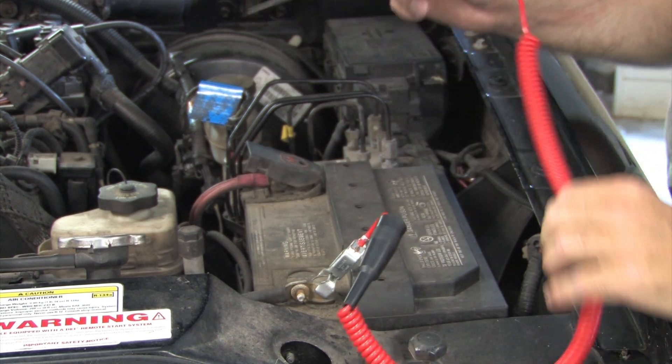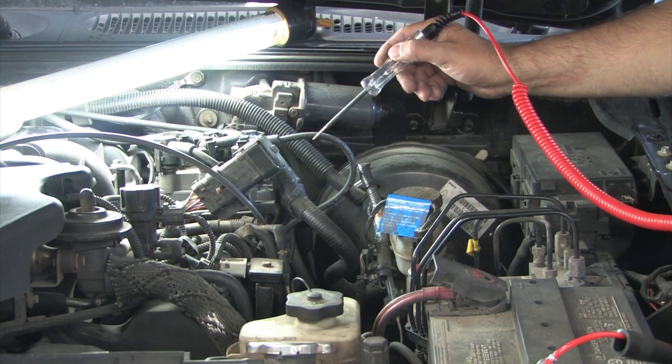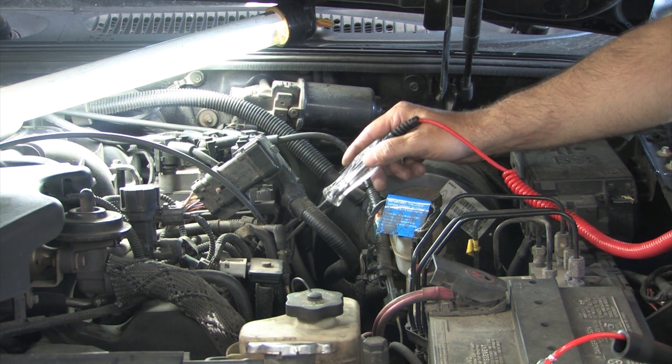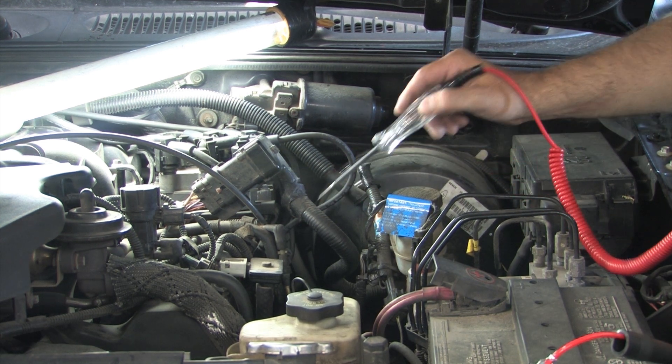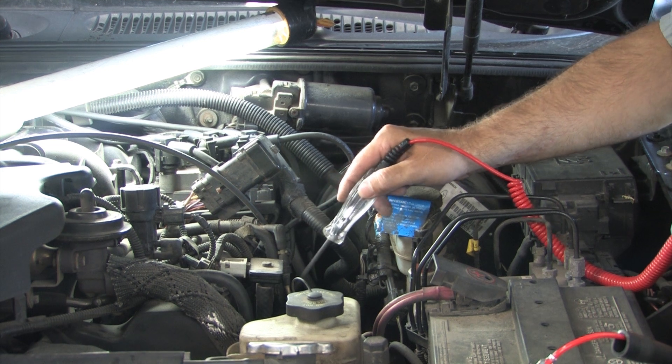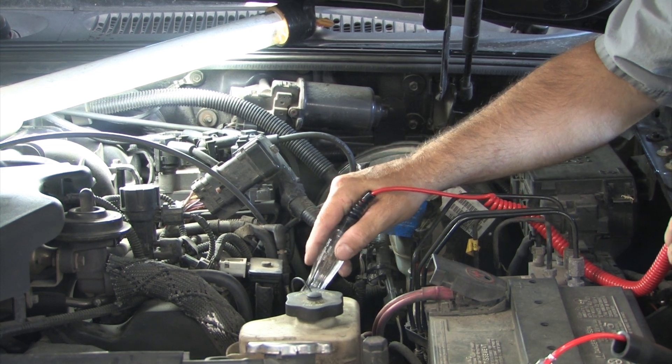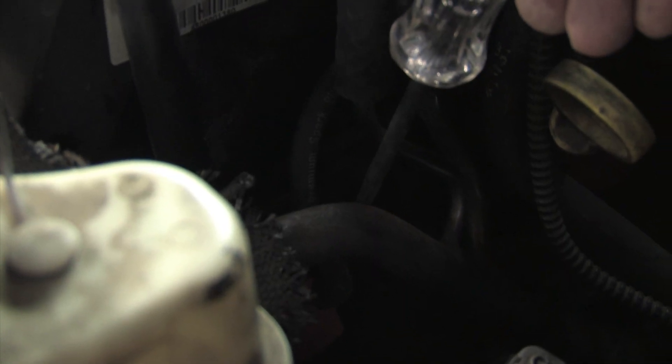We then connected a test light to the battery negative. While power-braking the engine, we ran the probe end along the wire path to the spark plug. If there is any secondary voltage leakage in the ignition wire, it will jump to the probe of the test light. Remember, do not hold the test light by the probe end. Right there — you can see it arcing to the probe just before we reach the plug boot.